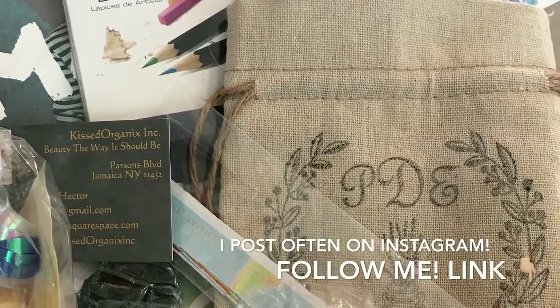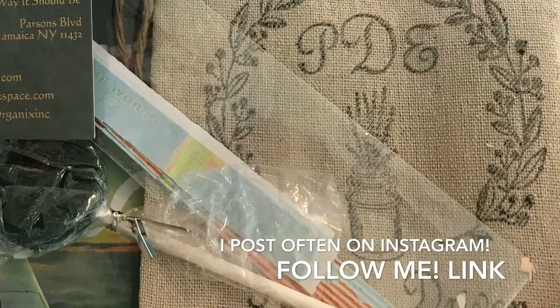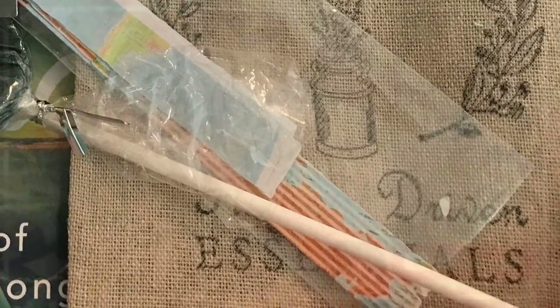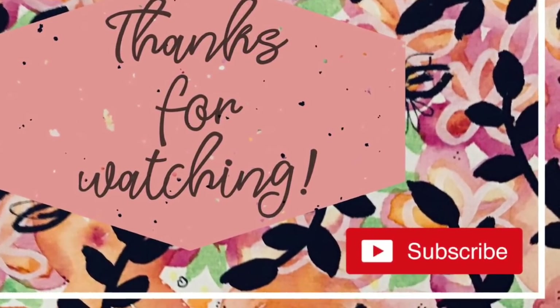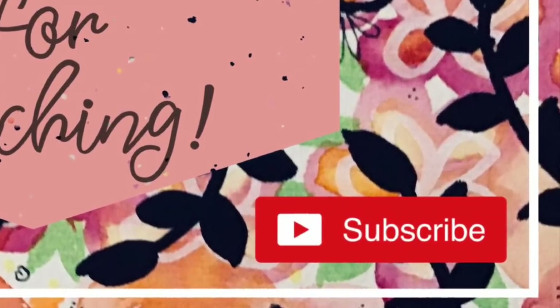And on that note, we are done with the July kit! This is going to be super fun and exciting. Stay tuned to see these products show up in my Bible, and tag me on Instagram if they show up in yours too. I can't wait to see what you do — we'll talk again soon, bye!